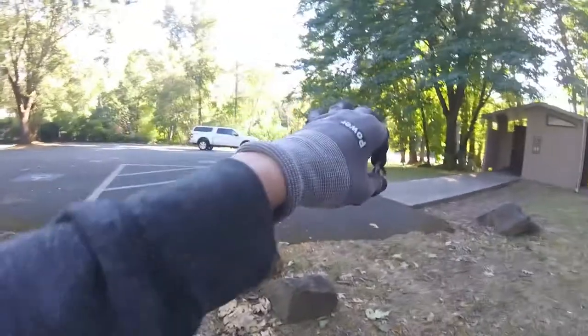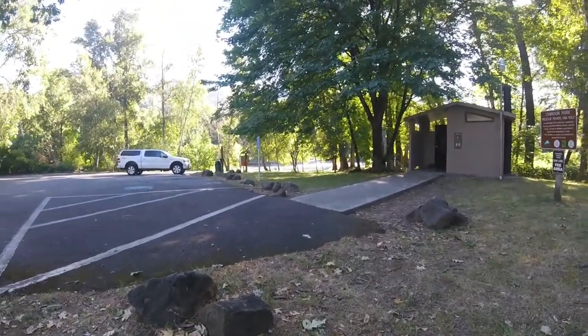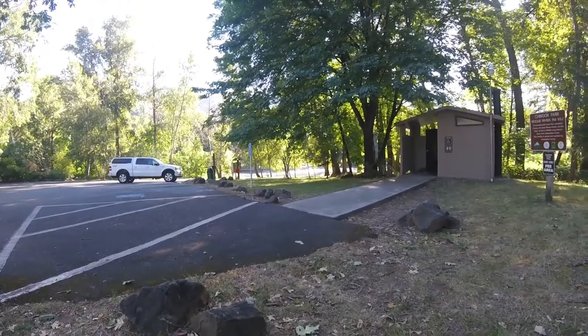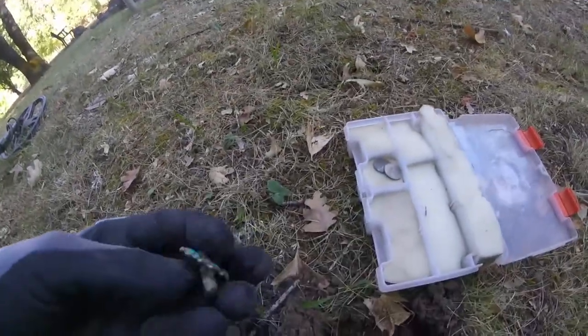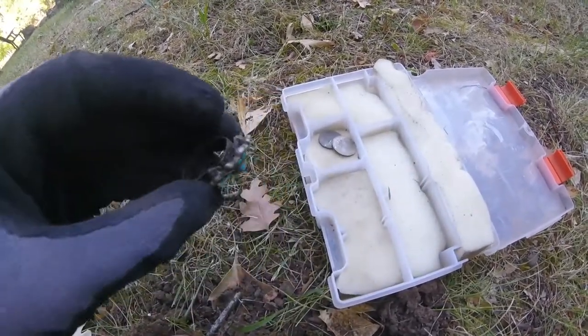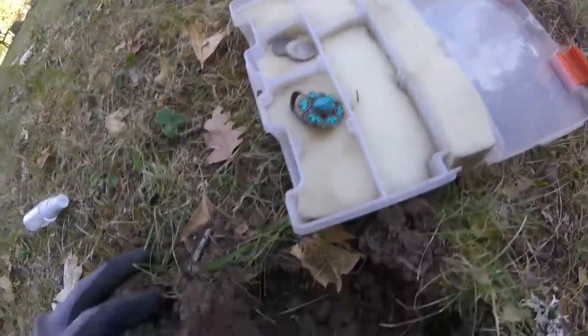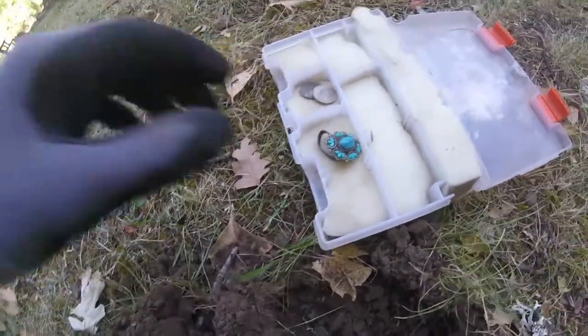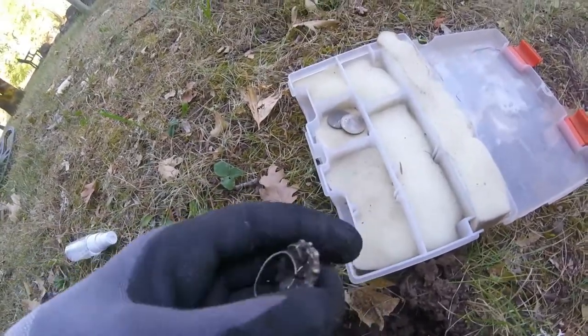We're actually gonna go walk down over by the river — you can see it over there. It's pretty swift right now, and see if we can find anything over there. Awesome. I didn't think we were gonna find anything, but hey, a ring! We just found a ring. It rang up like in the — I think it was like 59. Yeah, solid 59.